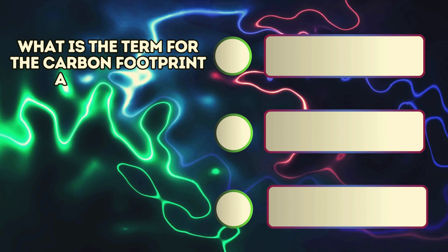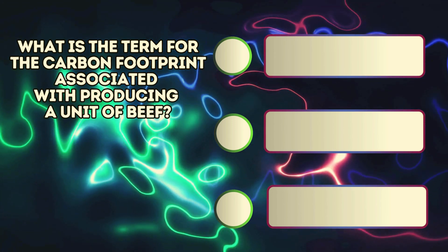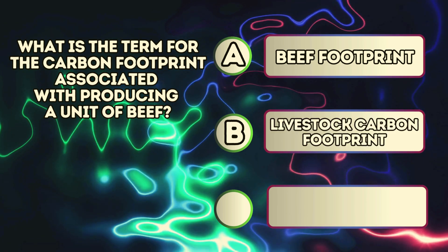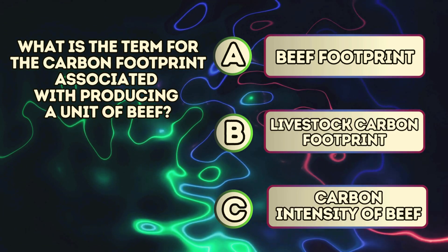What is the term for the carbon footprint associated with producing a unit of beef? A. Beef footprint. B. Livestock carbon footprint. C. Carbon intensity of beef.